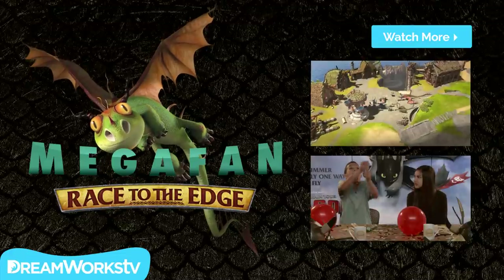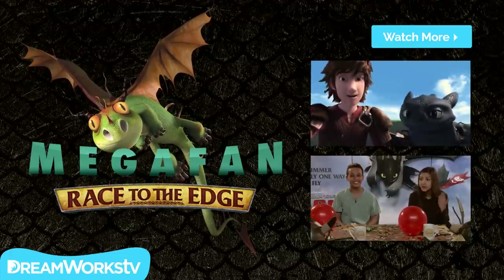Three, two, one! Happy New Year! It's not the New Year!